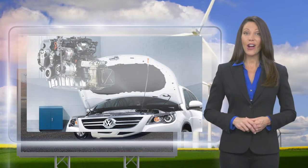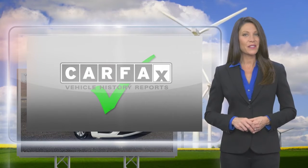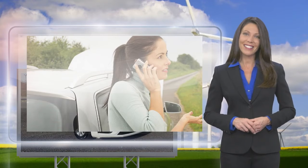You'll receive a Carfax vehicle history report, extensive vehicle warranty, emergency roadside assistance, and more.